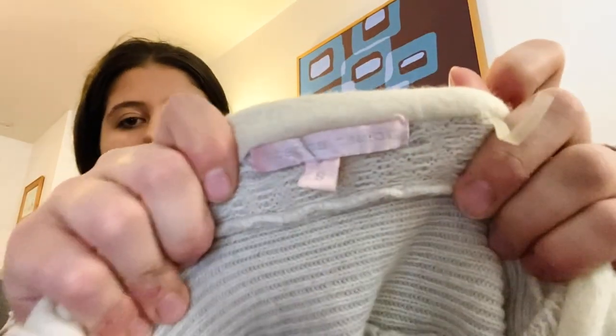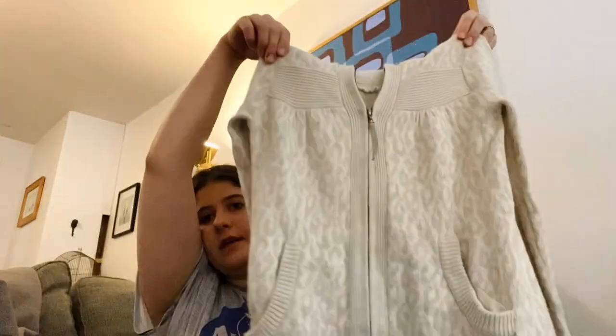Next is Rebecca Taylor, size small — a pretty expensive brand. Not the cutest thing I've ever seen but I still kind of like it. It's like a nice sweater cardigan, and I do think it's wool.